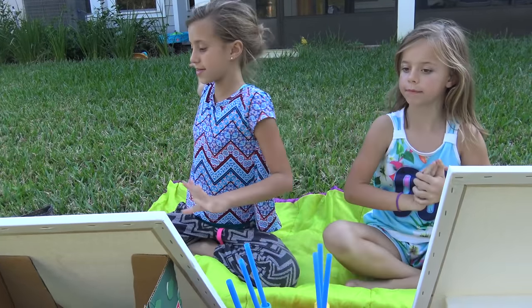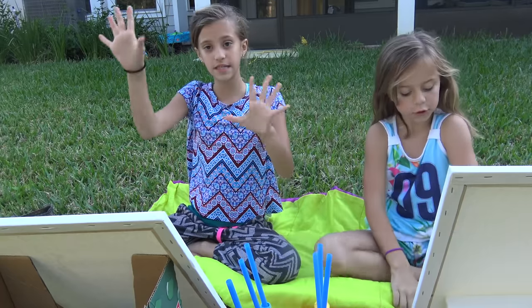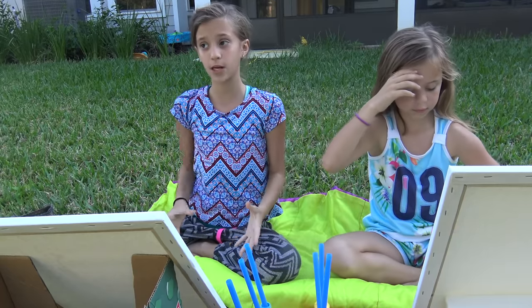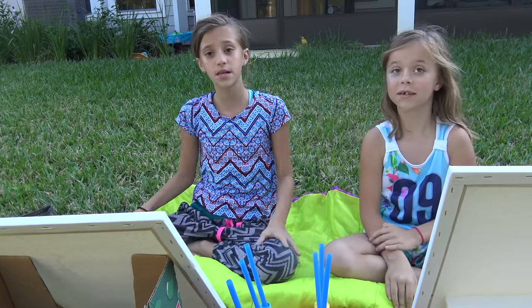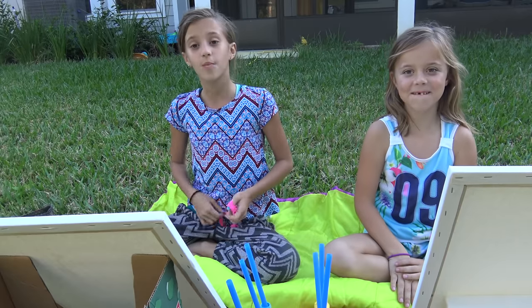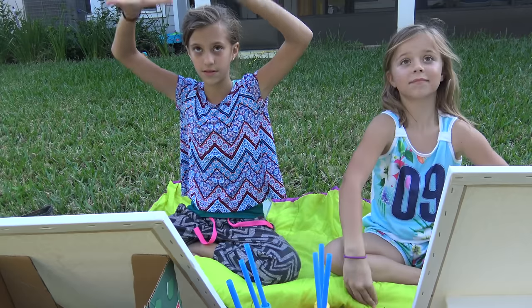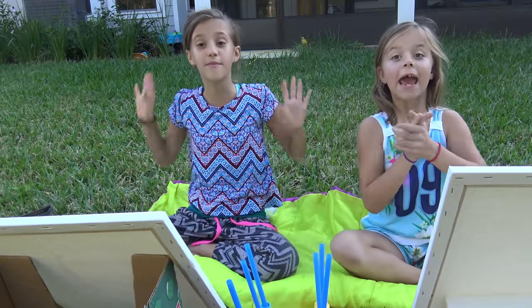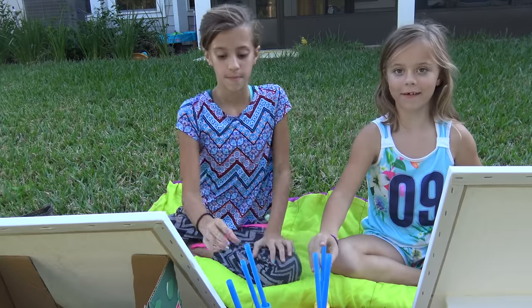Alright guys, so here are the rules. We're outside right now on the grass. We have our canvases here and our paints. I'm going to be doing blues and Ada's going to be doing the sunset colors. Basically, we have to blow paint on our canvas and whoever blows the most paint in ten minutes wins the challenge. Whosever's canvas is covered the most in ten minutes is the winner. We are putting these up on our wall, so we're going to try to make them as nice as possible. Ready and go.